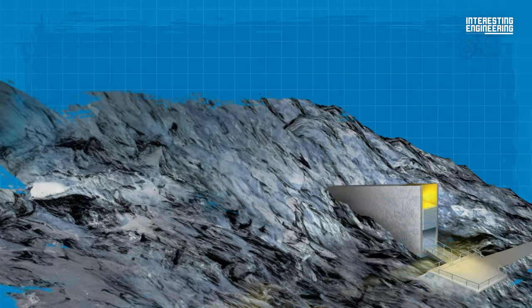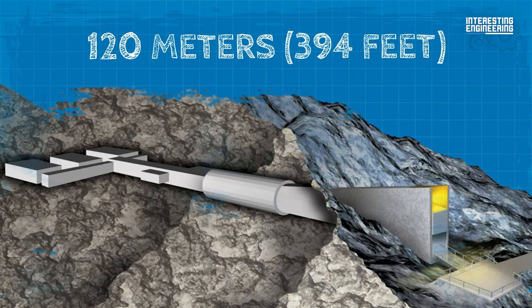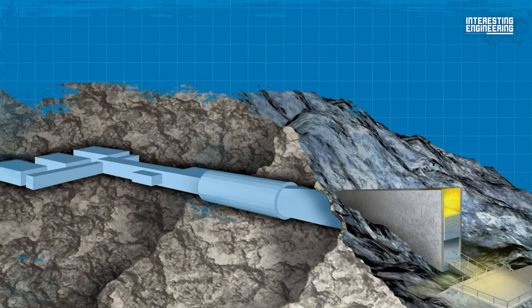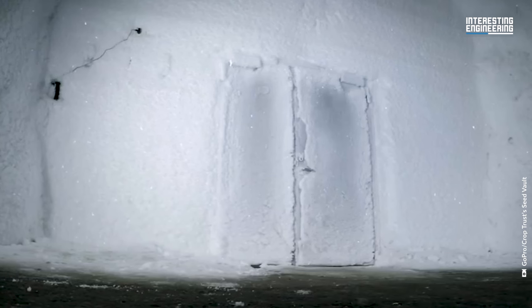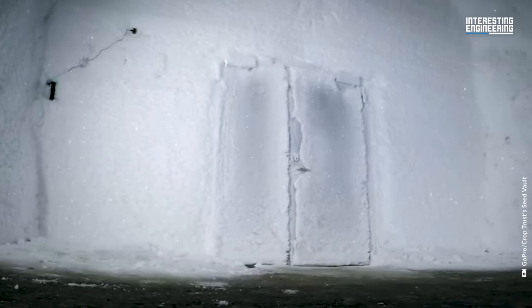This vault is 120 meters buried into a sandstone mountain on Spitsbergen Island, and the refrigeration units inside cool the seeds to the internationally recommended standard of minus 18 degrees Celsius. But what happens if the equipment fails for some reason? Will the ice inside the vault melt and make the seeds go bad? Luckily, no.